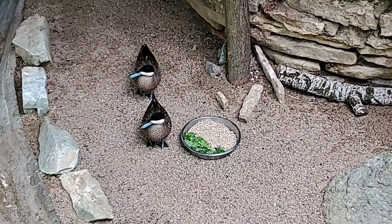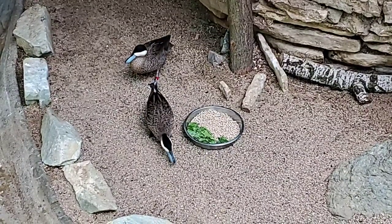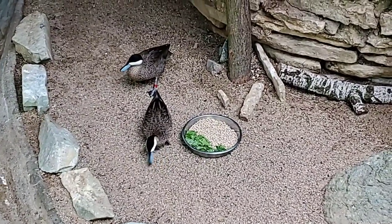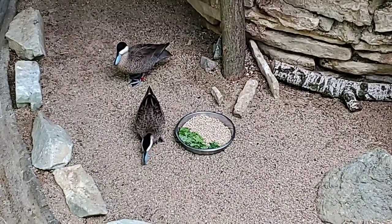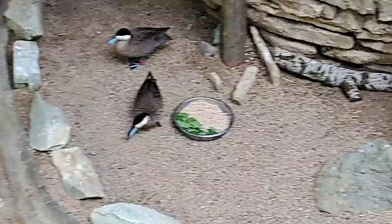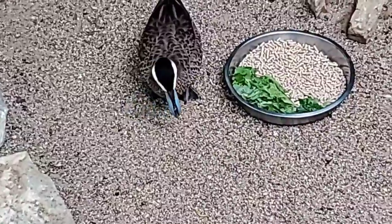In the wild, these guys would eat aquatic plants, seeds, and insects. Here at the zoo we feed them something very similar — they get lots of greens, a special pelleted diet, and of course insects, which are some of their favorite things to eat.